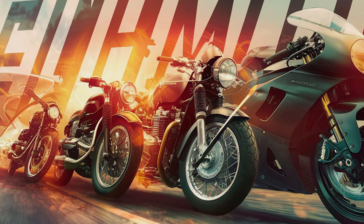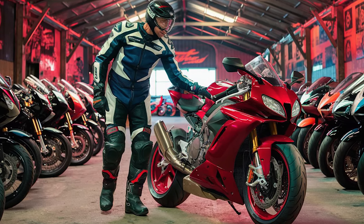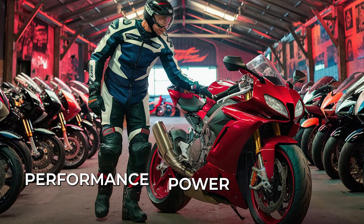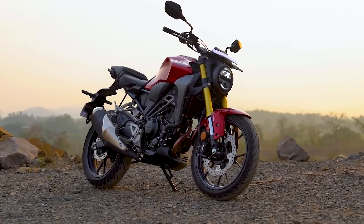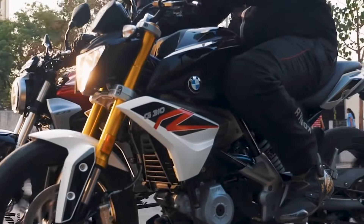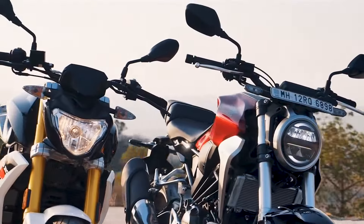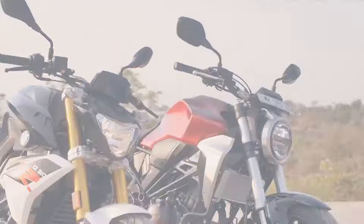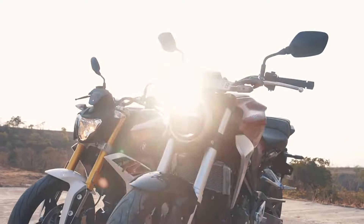In the dynamic world of motorcycling, enthusiasts are always on the lookout for a perfect blend of performance, power and handling in their machines. When it comes to the Honda CB300R and the BMW G310R, both of these modern machines reflect two different ideas of the modern street motorcycle. Despite being in the same sector, these bikes represent distinct design philosophies and engineering approaches. So where do these bikes fall in terms of those parameters? Let's discuss them one by one.